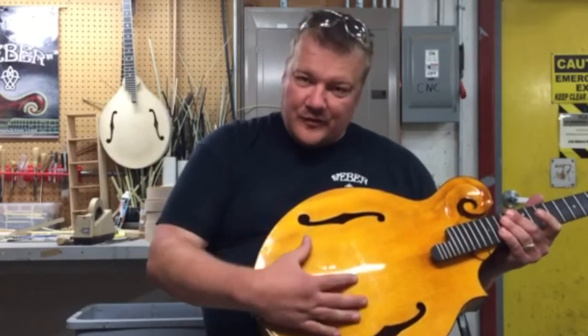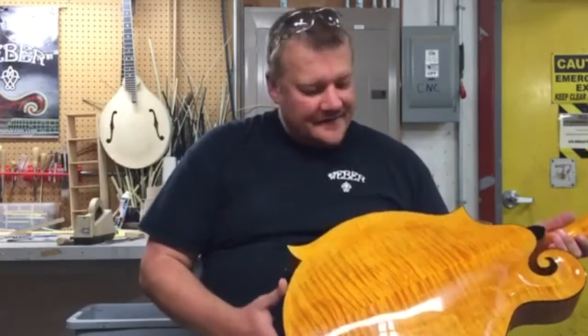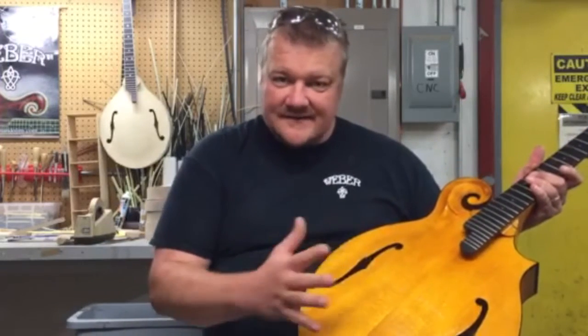Mainly because it brings out all of the grain in the wood — it makes everything pop, all the flame on the backs and the sides and the top. Everything is transparent. It's beautiful. It's my favorite color.